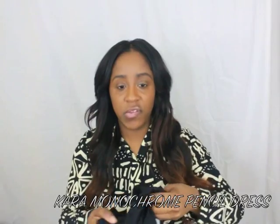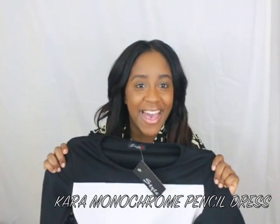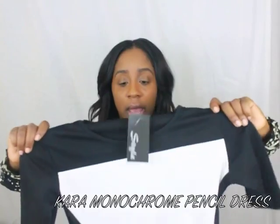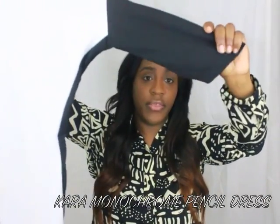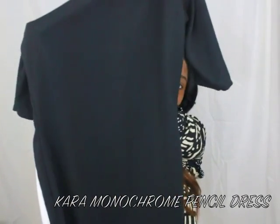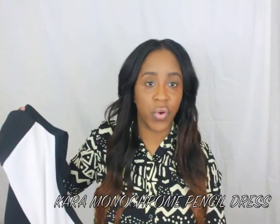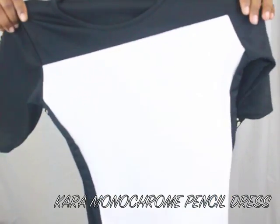The last item I got is the Cara Black and White Monochrome Pencil Midney Dress. I got this in a size medium-large, 12-14 — so if you're about my size, that size should work well for you. It's a three-quarter length sleeve dress, black and white, with white in the front and black in the back. It fits long as well — it goes over your knee if you're 5'1" like me. I like this dress too.